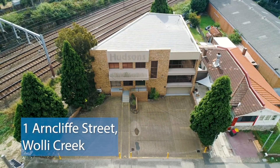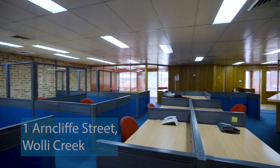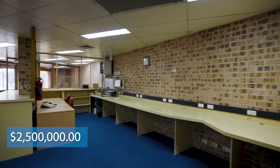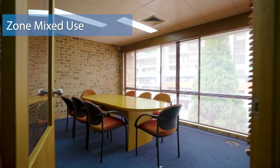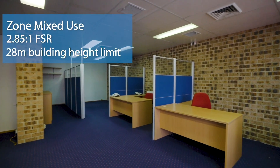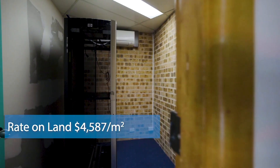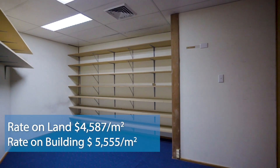The first sale was negotiated by Damon Asty and myself at number 1 Arncliffe Street, Woolloomoloo Creek. We'd been on the market for just on a hundred days. The property exchanged for $2.5 million. It was a freestanding commercial building, zone B4 mixed use, with a 2.85 to 1 FSR and a 28 meter building height limit. The sale price represents a square meter rate on the land of just over $4,500, and a square meter rate on the building of just over $550.